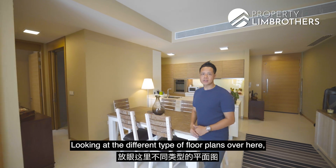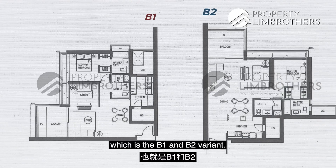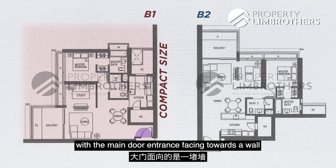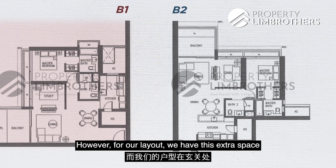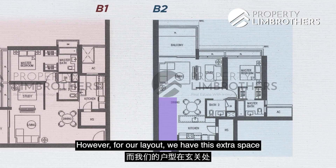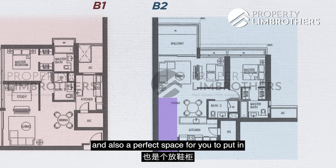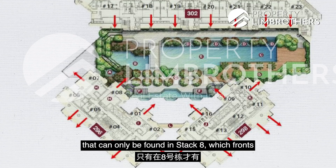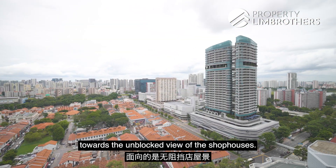Looking at the different floor plan types, there are mainly two layouts for the 1-plus-study bedroom, which are the B1 and B2 variants. For the B1 layout, they are slightly more compact, with the main door entrance facing towards a wall rather than towards the living room space. However, for our layout, we have this extra space at the foyer area that serves as a welcome entrance and a perfect space for you to put in your shoe cabinet. The B2 layout can only be found in stack 8, which is front-facing towards the unblocked view of the shophouses.